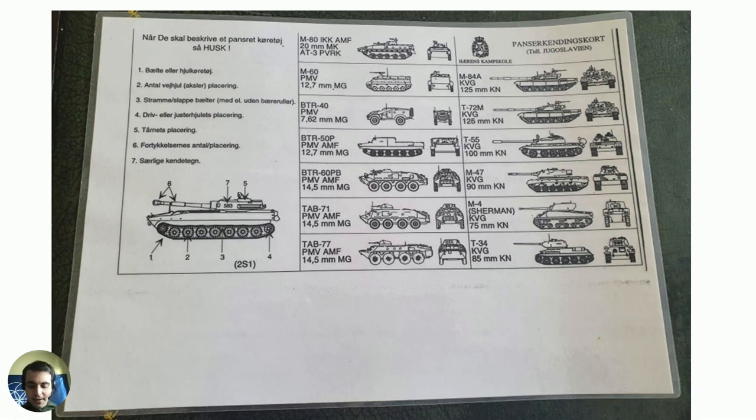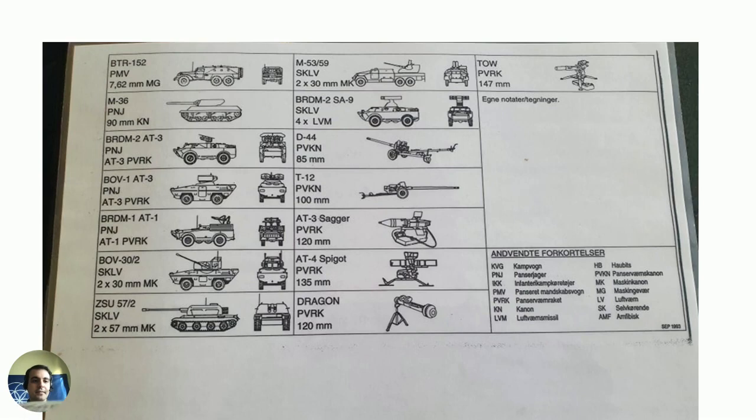Now on the other side of the card, you can see for example the M-36 gun carrier, or tank destroyer — also a Second World War era vehicle, but still used during the wars in Croatia and Bosnia. They were actually even used during the Kosovo War in the late 1990s. I remember there was a kind of funny photo of modern American tanks passing by this very old American tank that was still being used in the war.